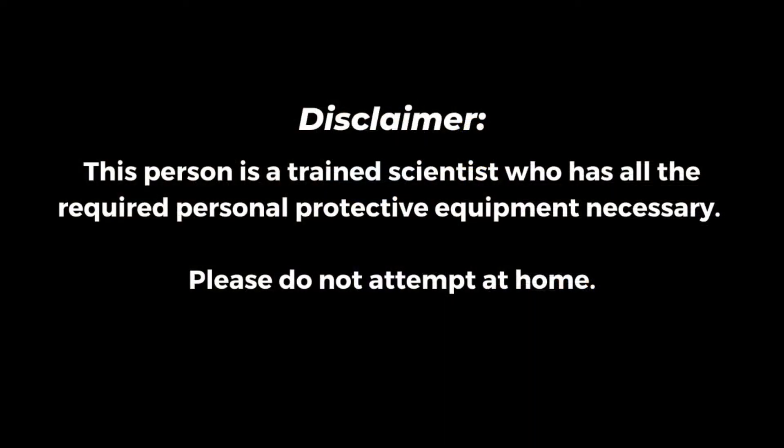Hi, my name is Jaclyn and this is the Cannon Fire demonstration. Disclaimer: this person is a trained scientist who has all the required personal protective equipment necessary. Please do not attempt this at all.